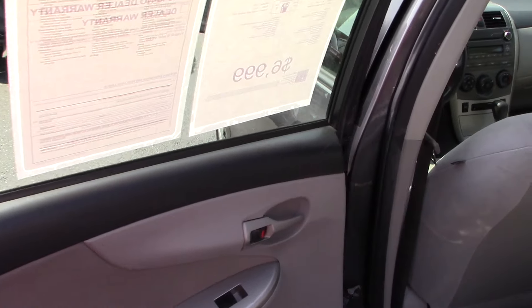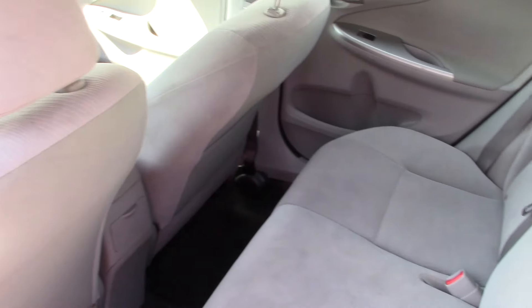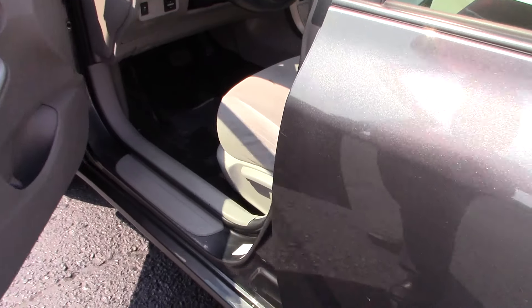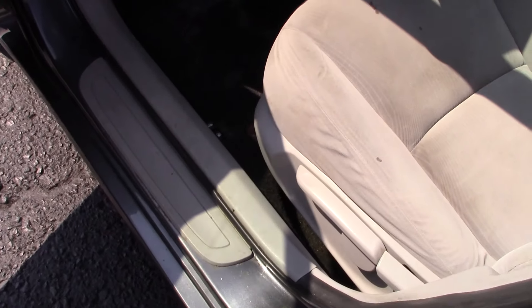Let me bring you around up front so you can take a look inside the cabin. This Corolla does have the grey cloth interior. Your back seats are in really nice condition, not showing much wear and tear there at all — good comfortable seats for any passengers.